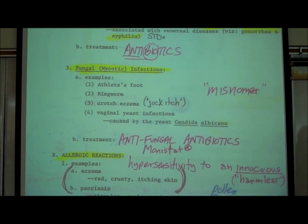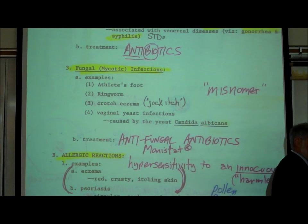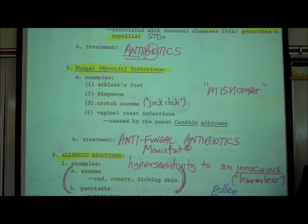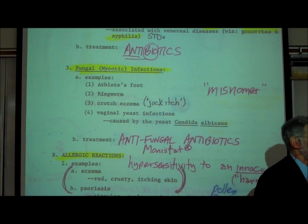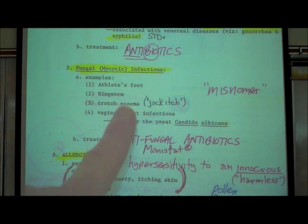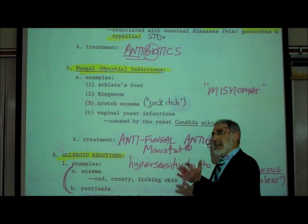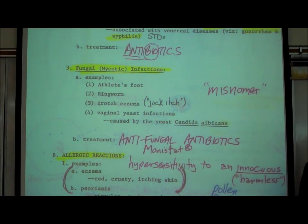A third type of infection that can occur anywhere in the body, focusing on the skin, are fungal infections. A fungus is a living thing — a mold growing on bread is an example of a fungus feeding on the bread. Some fungi can feed on you, including on your skin. These are known as mycotic infections, and they cause athlete's foot — a fungus, very much like a mold, growing right between your toes, feeding on your skin.